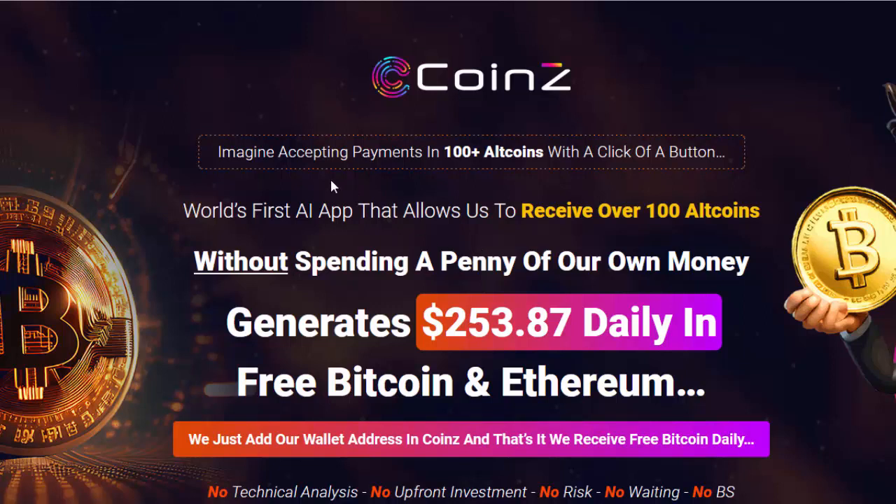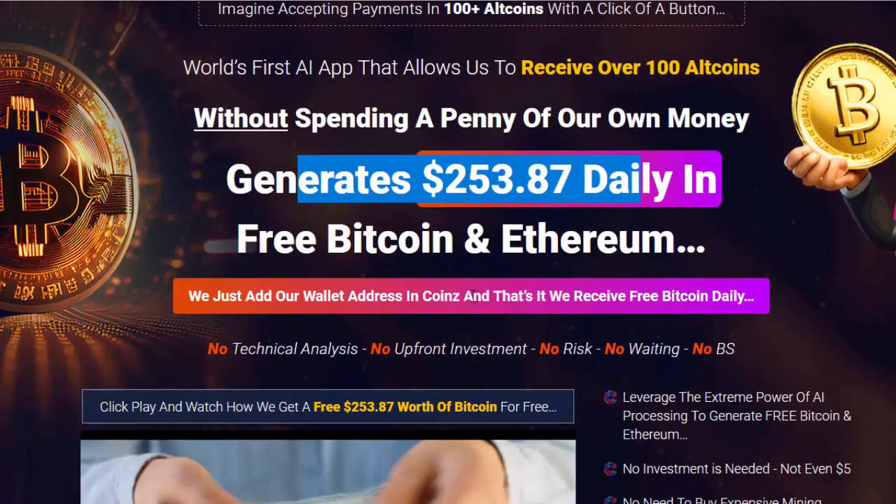Hello, welcome to my Coins review. Imagine accepting payments in 100 plus altcoins with a click of a button. This is the world's first AI app that allows us to receive over 100 altcoins without spending a penny of our own money — it generates $253.87 daily in free Bitcoin and Ethereum. We just add our wallet address and coins, and that's it — we receive free Bitcoin daily.